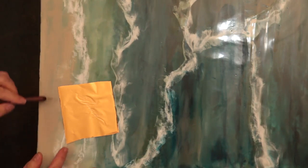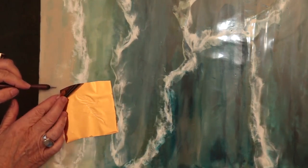When I see what I feel in my heart, then I know the artwork is done.